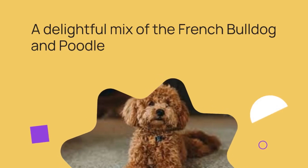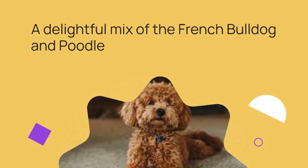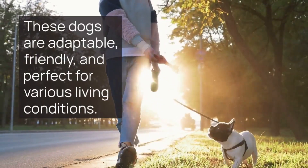What is a Froodle? The French Poodle or Froodle is a delightful mix of the French Bulldog and Poodle, not recognized by the AKC, but immensely loved. These dogs are adaptable, friendly, and perfect for various living conditions.